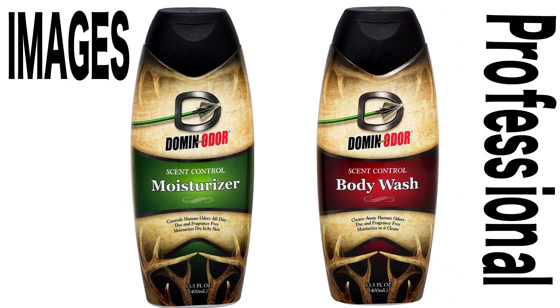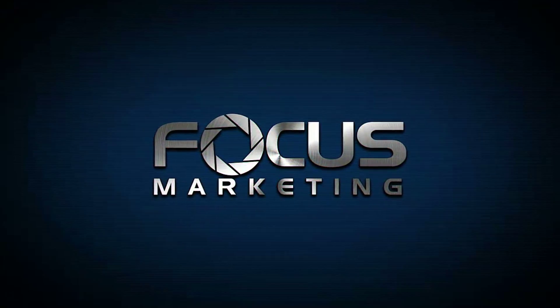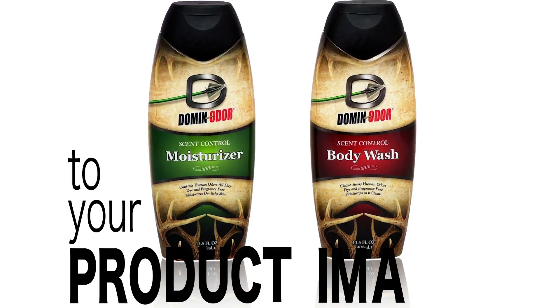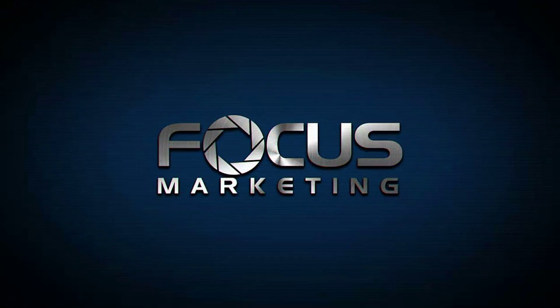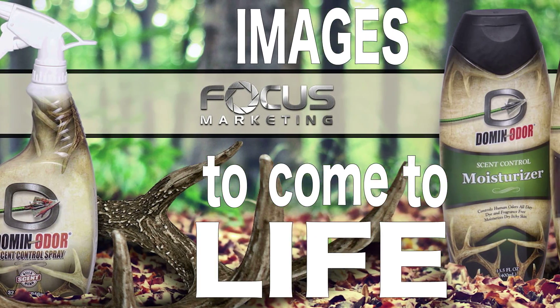Do you need professional images on clean white backgrounds? Do you want to add a more realistic touch to your product images? Do you want your images to come to life?